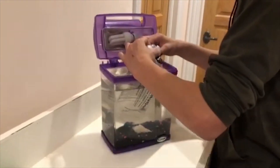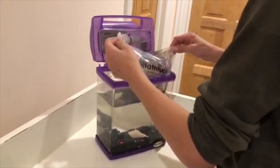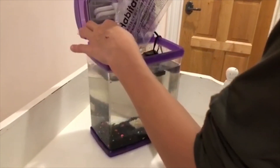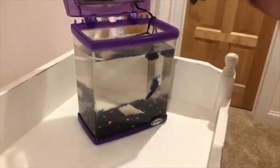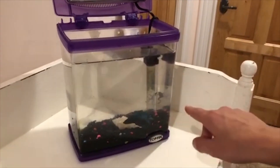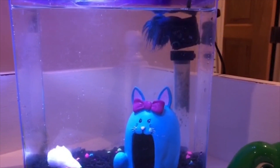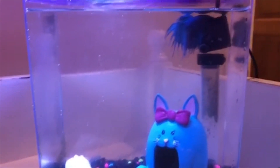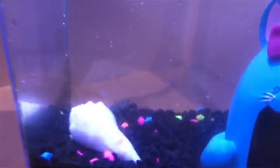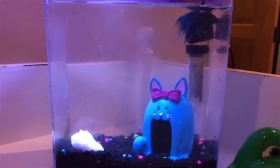We're going to release this frog into the one-gallon betta tank right now. We're just opening the bag — we've already let it acclimate for about 15 minutes. It's a little dirty as you can see. It's right behind the filter. This is the final view of the one-gallon betta — or I guess betta and frog — tank. We have the decoration, the betta fish, the shell, and the frog is all the way back there. What a cool new addition!